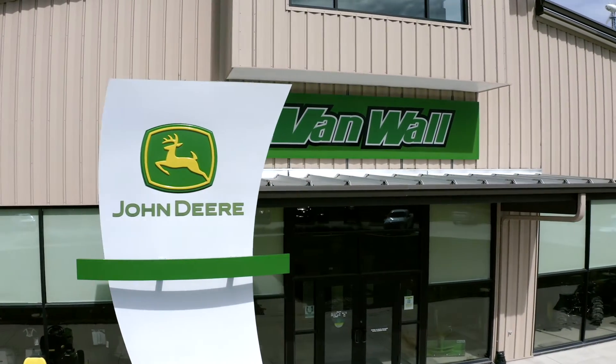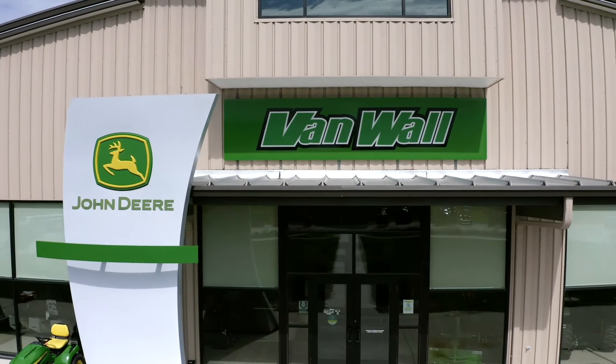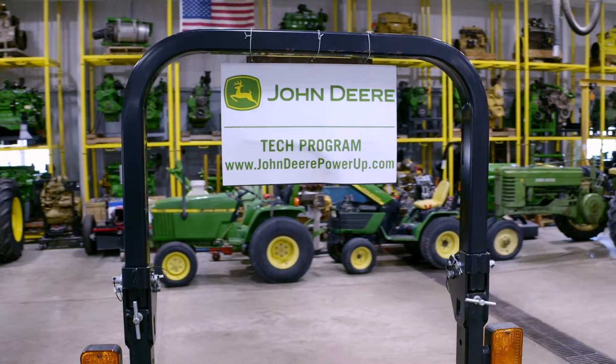VanWall's sponsorship includes tuition and fees paid up front, paid on-the-job training with an incentive to receive a pay increase for classroom performance, and a guaranteed job after the completion of the program. Upon graduation, you will receive an Associates of Applied Science degree and be Level 2 certified as a John Deere Technician.